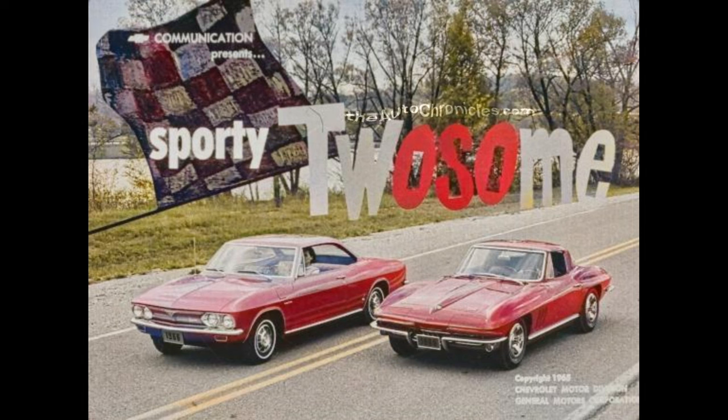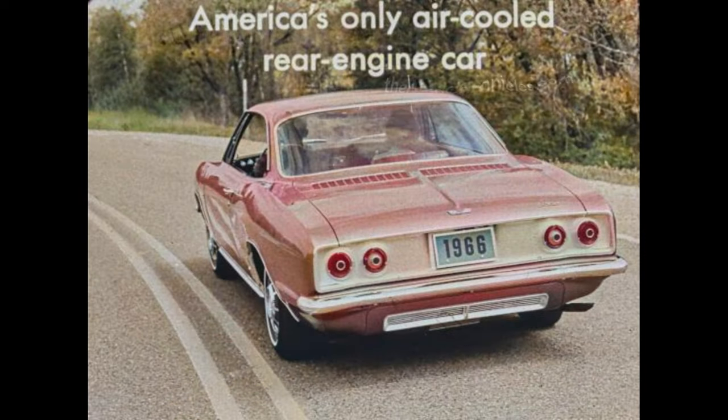Chevrolet's sporty twosome for '66: Corvair and Corvette. This year both are sportier in sophisticated design with exclusives all their own — tuned to the touch, eager to go, exciting to drive, and yearning to please. Corvair, America's only air-cooled rear-engine car, driven by nearly a million and a half owners — young at heart and wise in mind.